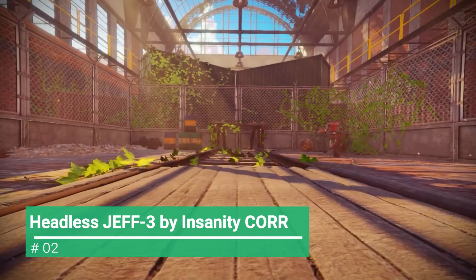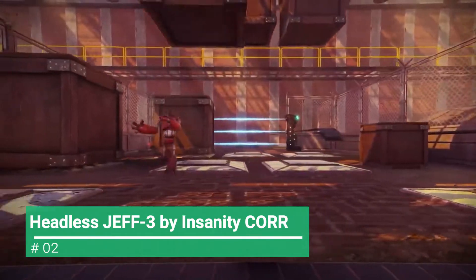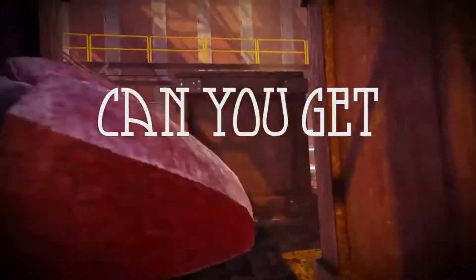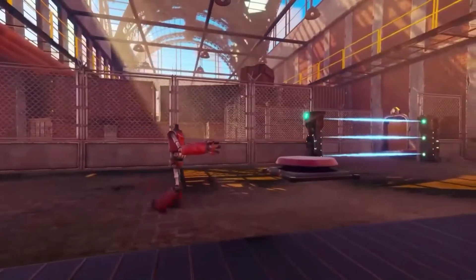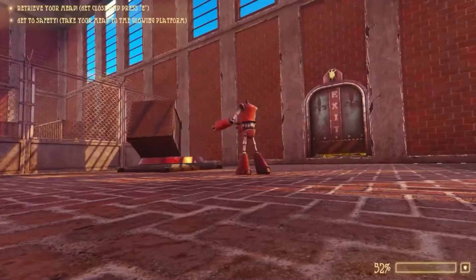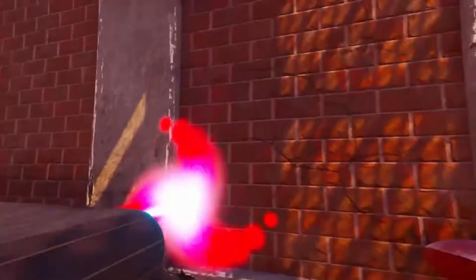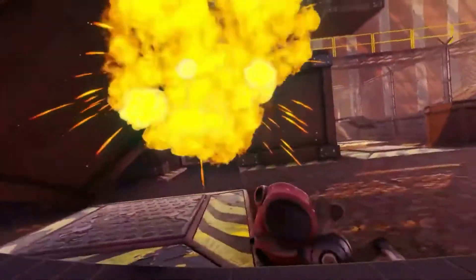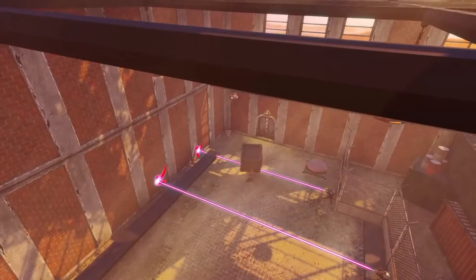In second place, Headless Jeff 3 by Insanity Core. Have you ever wanted to wander around as a headless robot? Well, I didn't, nor do I want to. And for none of those reasons and beyond, you can right now play this chaotic adventure and embark on its complex puzzles.